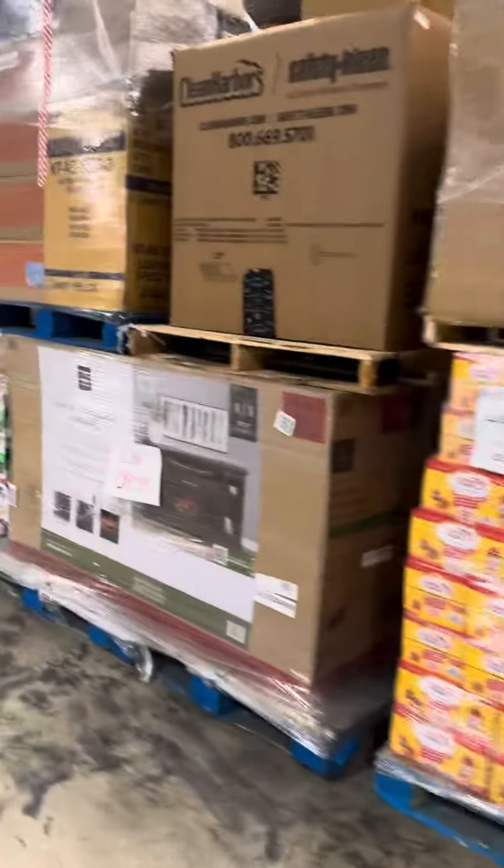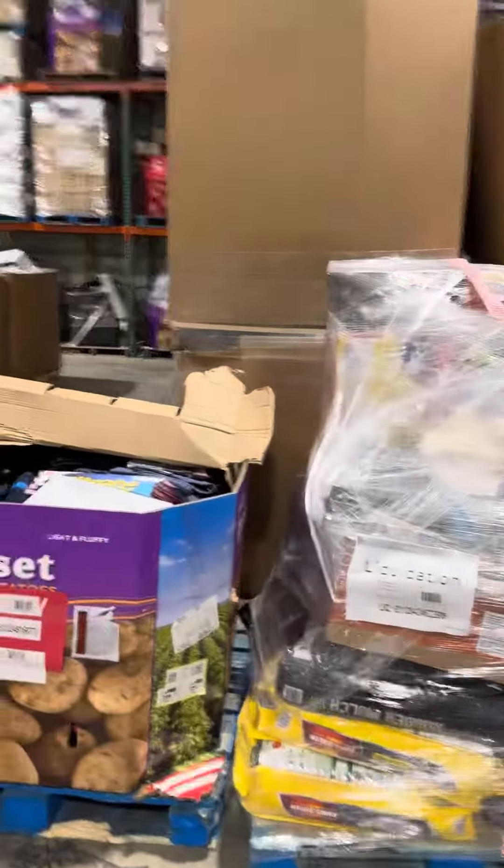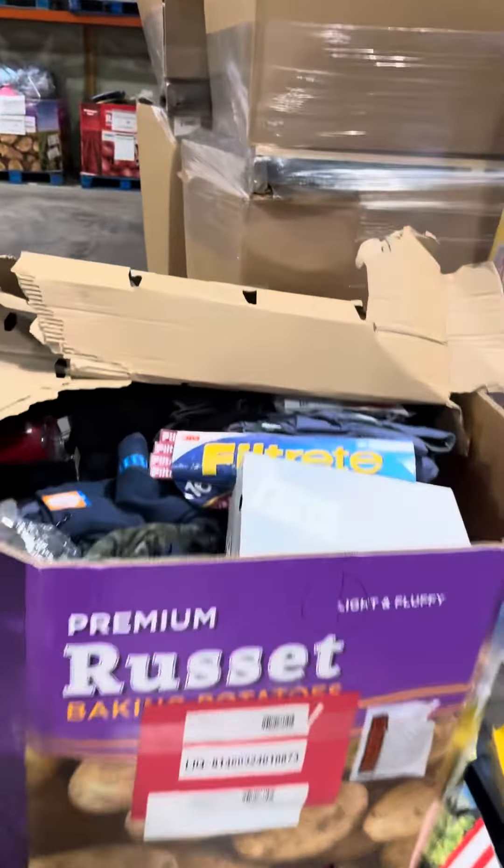Good morning folks, Mike with Med City Auction. We got a full truckload here, $15,272 it's been discounted down to.